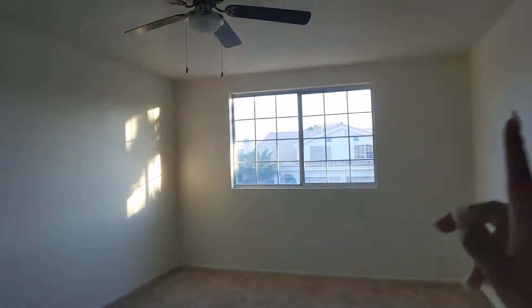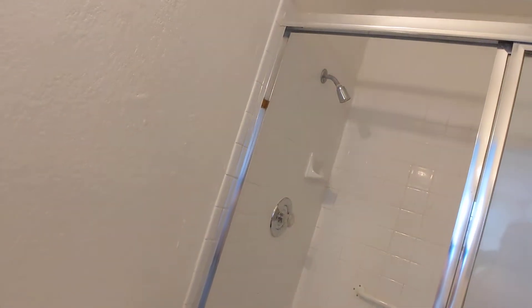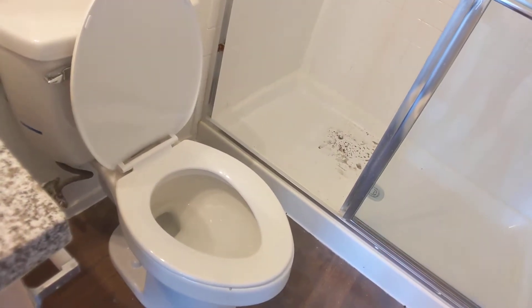Going upstairs, we still need the blinds for the windows. They were testing the shower valve. This new toilet has been replaced and it's been installed.